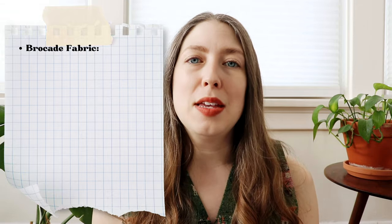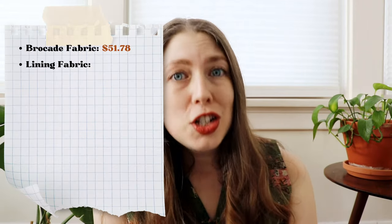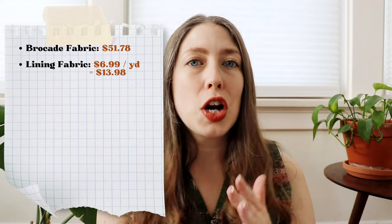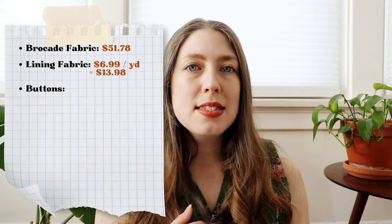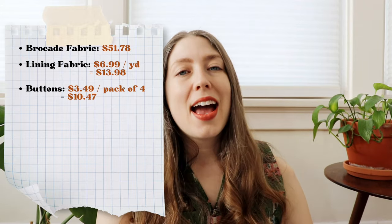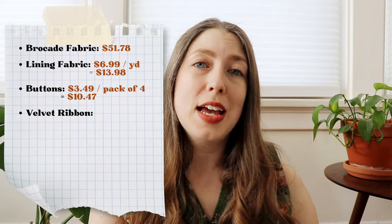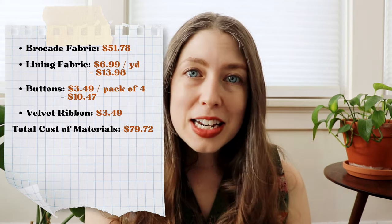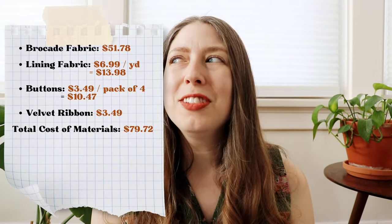For the cost breakdown: the brocade fabric from Long & Crafts was gifted, but if I had paid out of pocket it would have been $51.78 for two yards. The lining fabric is vintage and free to me, but a similar one from Joann's would be about $6.99 per yard — I used two yards. For the buttons I used 12 total, four in a pack, so three packs at $3.49 each. I also got one yard of velvet ribbon at $3.49 per yard. In materials alone, the total cost of this set came to $79.72.